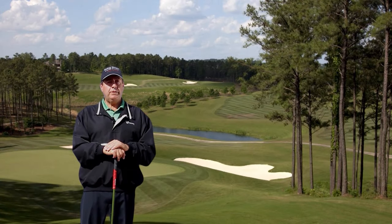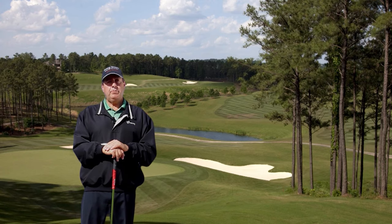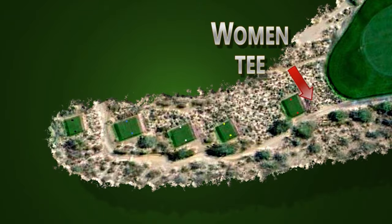We're all warmed up and ready to play a round of golf. We're at the first hole, but which tee box should we really be playing from? The women's tee box is normally the shortest, and these tees are normally red in color.